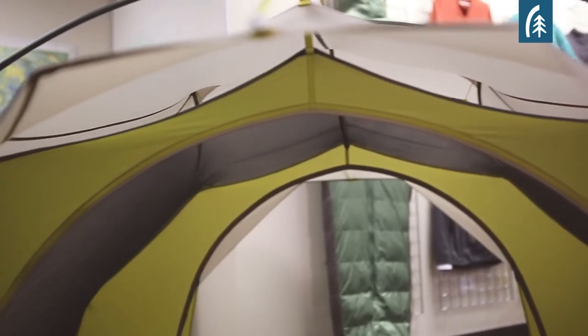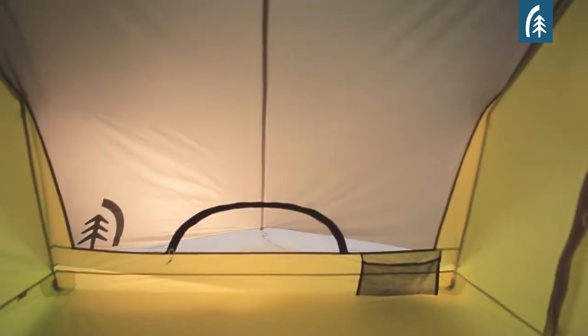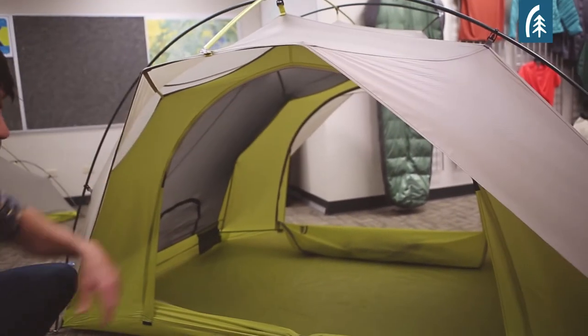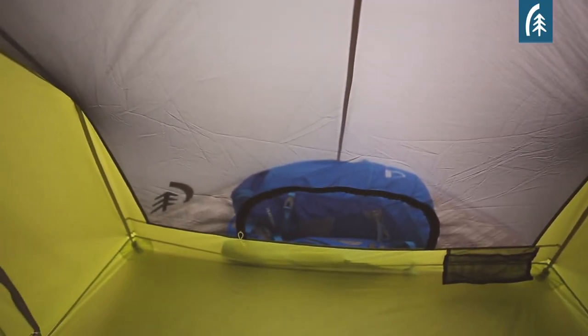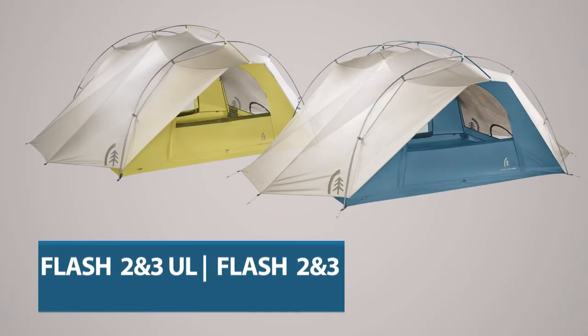We wanted it to be big and roomy, so it's 86 inches long, 50 inches wide, and has a peak height of 42 and a half inches — considerably taller than most tents in the marketplace. The Flash tents are available in two sizes, a two-person and a three-person, in two builds: an ultralight build and a standard build.